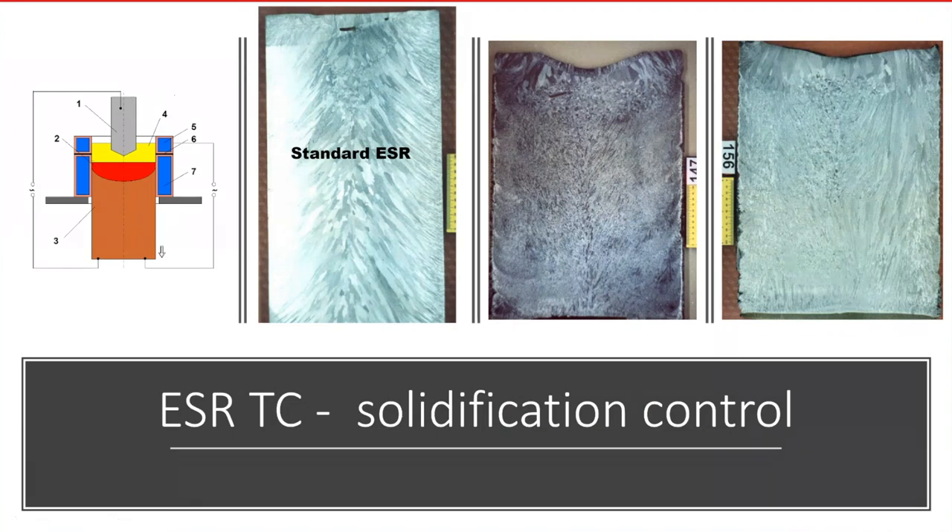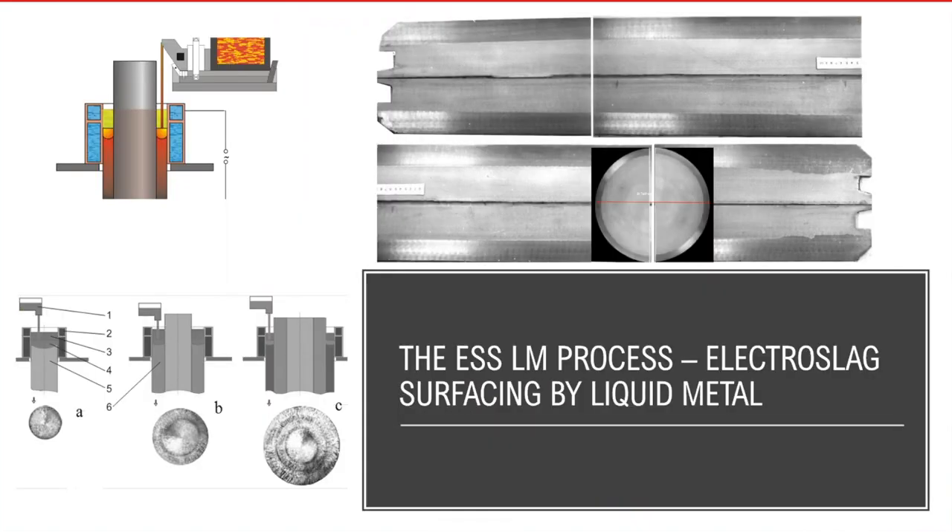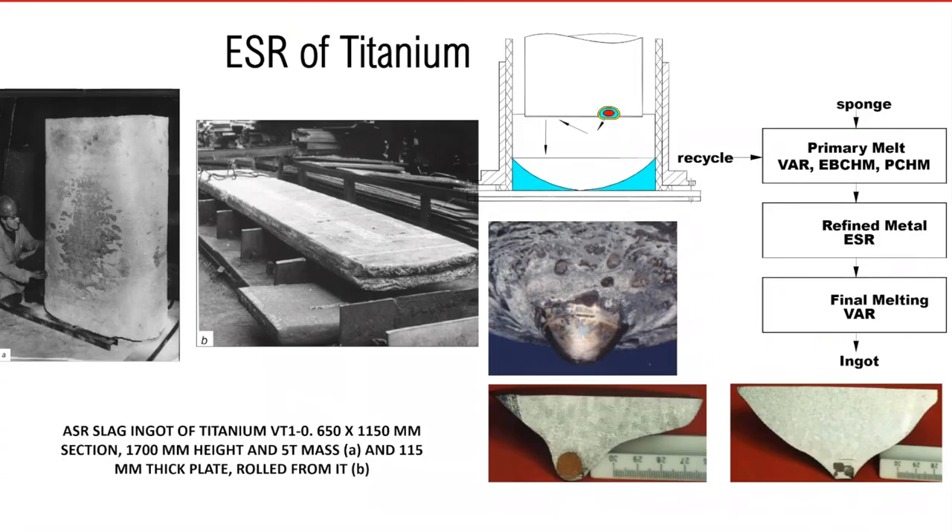To finish this section, I would like to show you the well-known sound structure of ESR ingots, which cannot be achieved by other methods of steel casting, and some examples of bimetallic products made by electroslag technology.